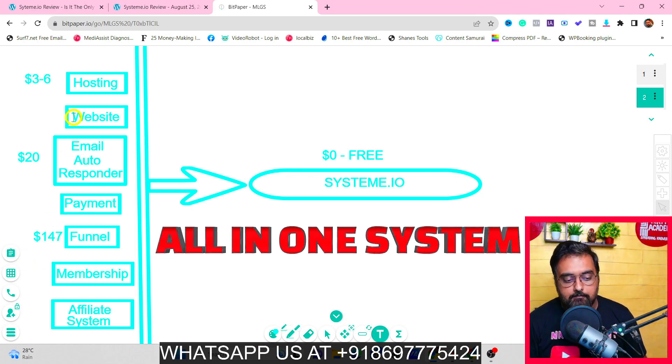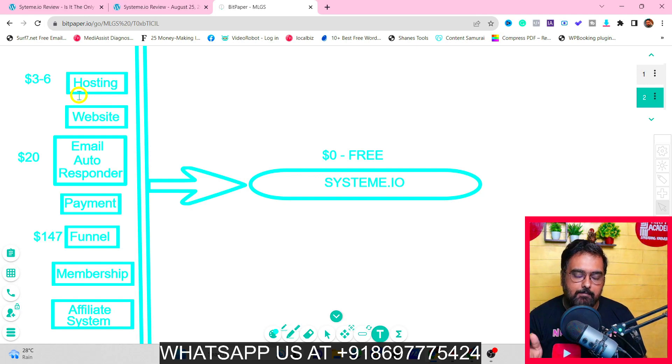Typically, web hosting costs anywhere from three to six dollars a month. To build a website you need templates, themes, and plugins. The minimum plan for an autoresponder starts around 20 to 30 dollars a month. Then you need to set up all your payment providers and subscribe to something like Kartra, Kajabi, or ClickFunnels to manage your funnels, membership, or affiliate system — and that can run around 147 dollars a month.